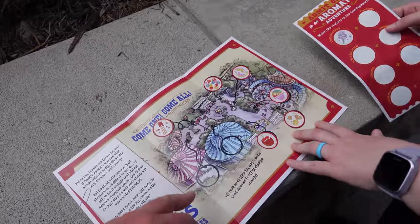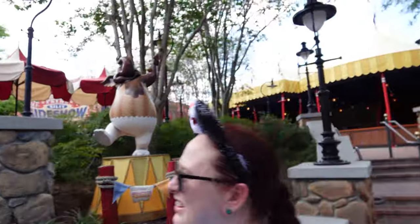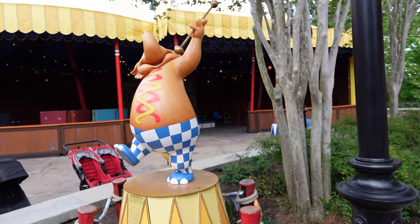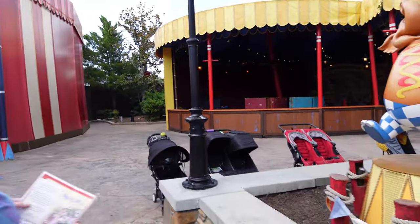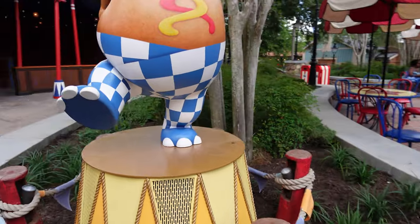Whoever designed this map, I mean, you did good, but it could be a little easier. Let's find the next one. We got the corn dog — corn dog elephant. Smell-o-phant, as it were. Stick your face right there. Put your face in the hole and sniff.